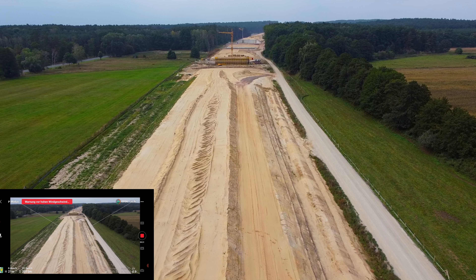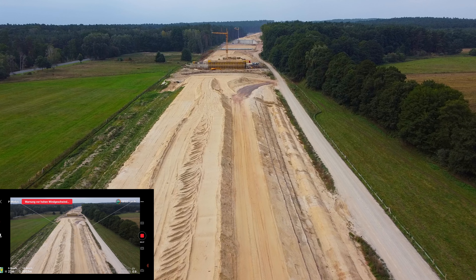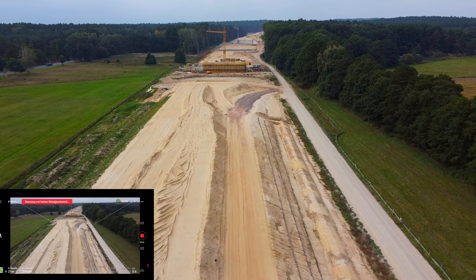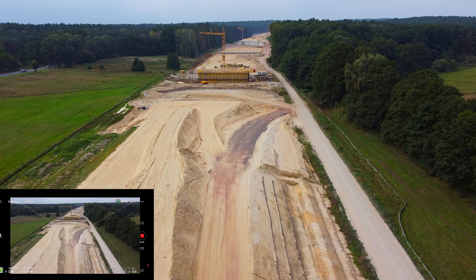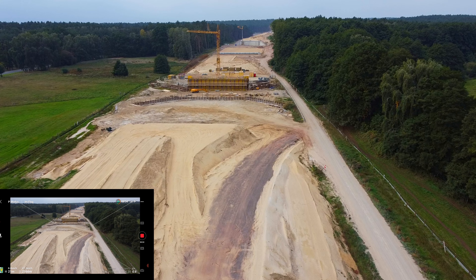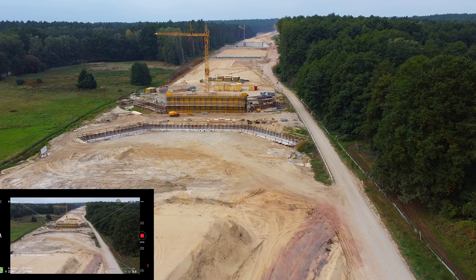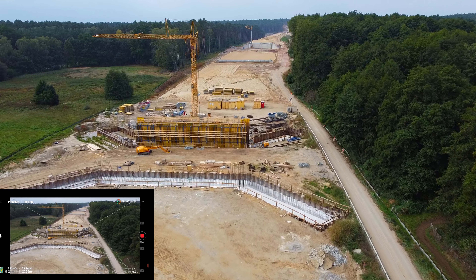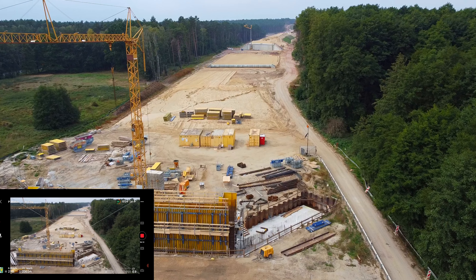Fliegen wir mal ruhig noch hin. Den Akku kann man so bis 55% fliegen. Da kommt der nächste Kran. Da ist schon die Autobahnunterführung an der Kreuzung Brunkau hinten. Hat man doch Sichtverbindungen von hier — das ist interessant, hätte ich nicht gedacht.